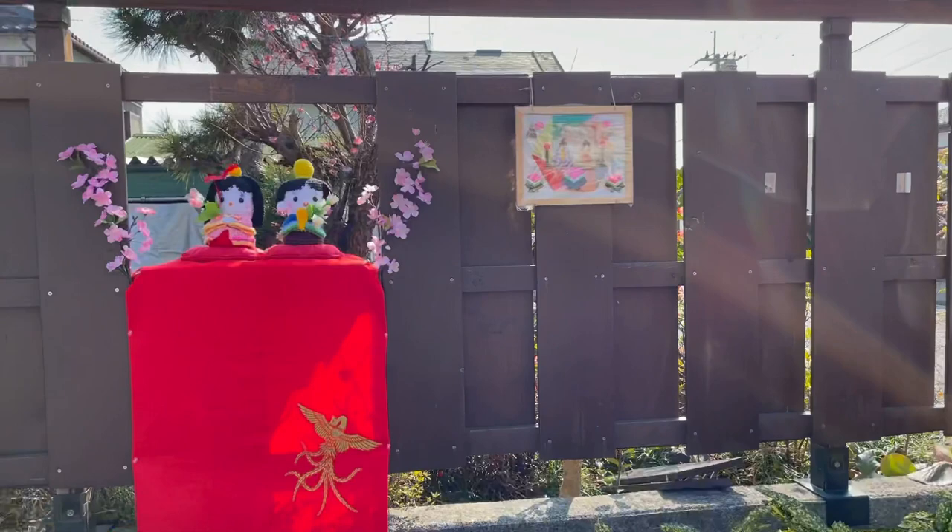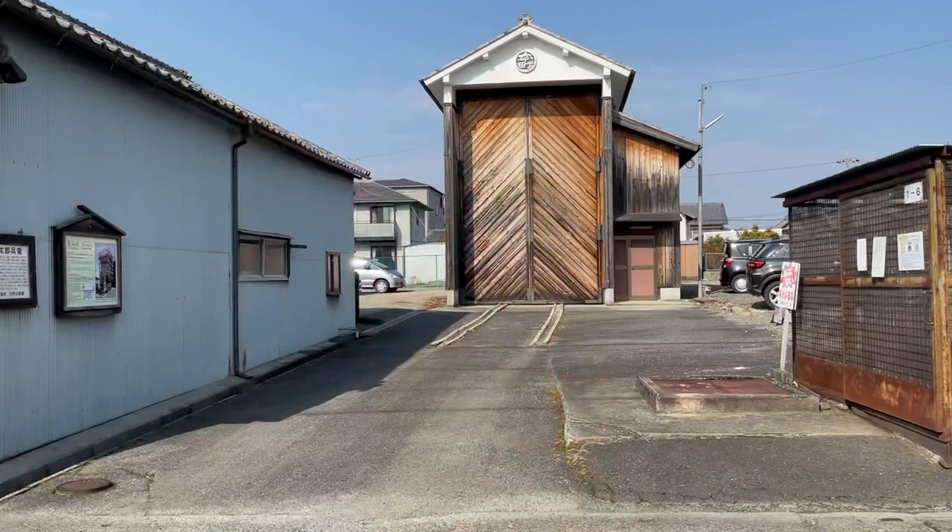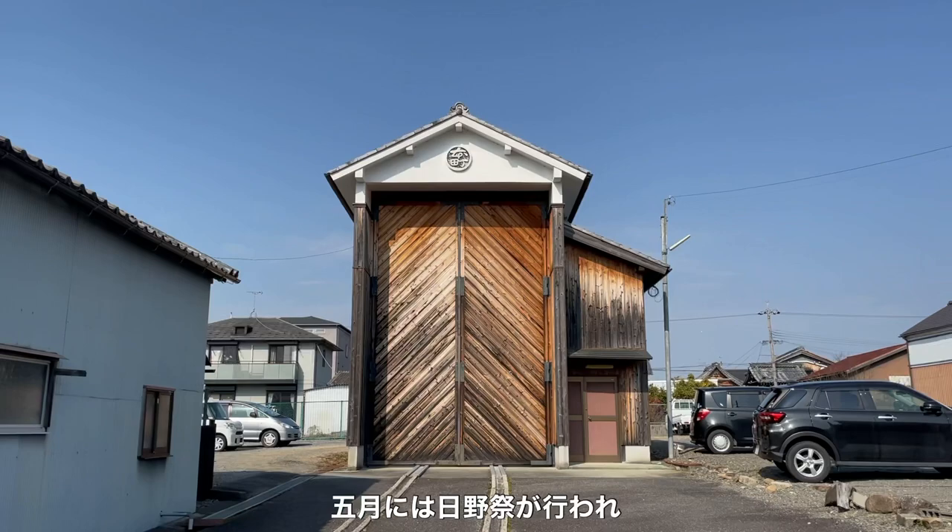This is a garage for a festival float. In May, they have Hino Matsuri festival. On the festival day, some floats parade to the shrine.